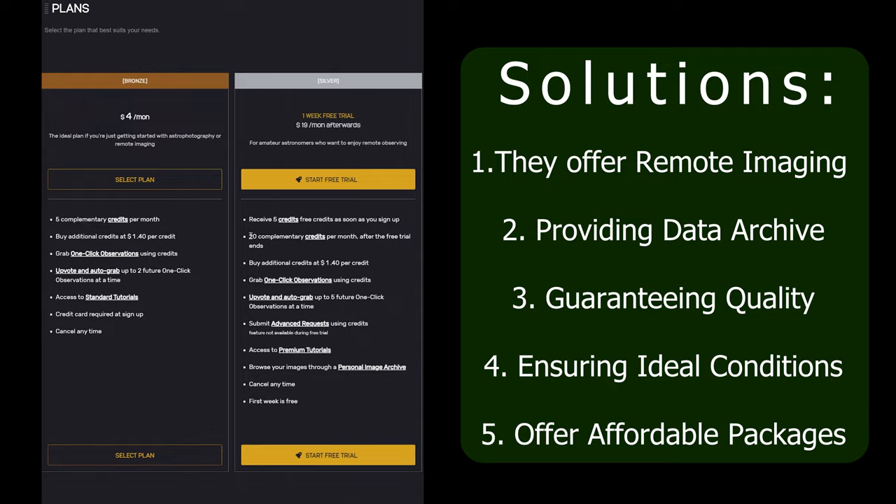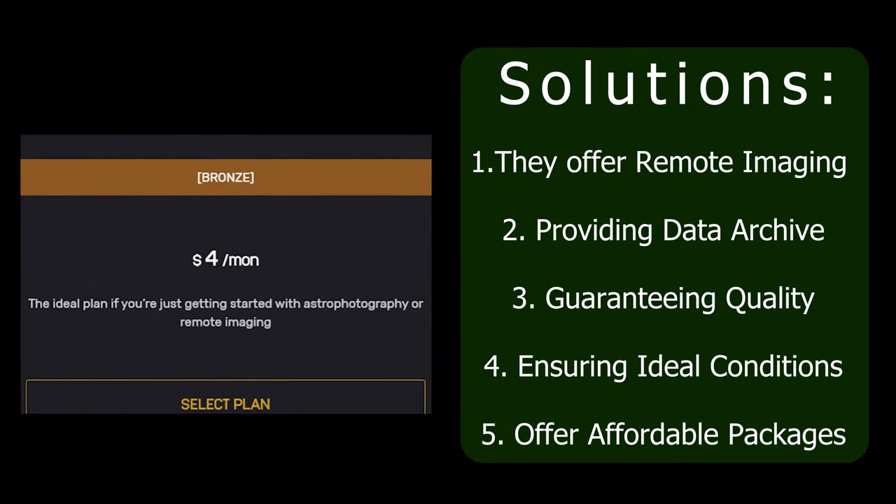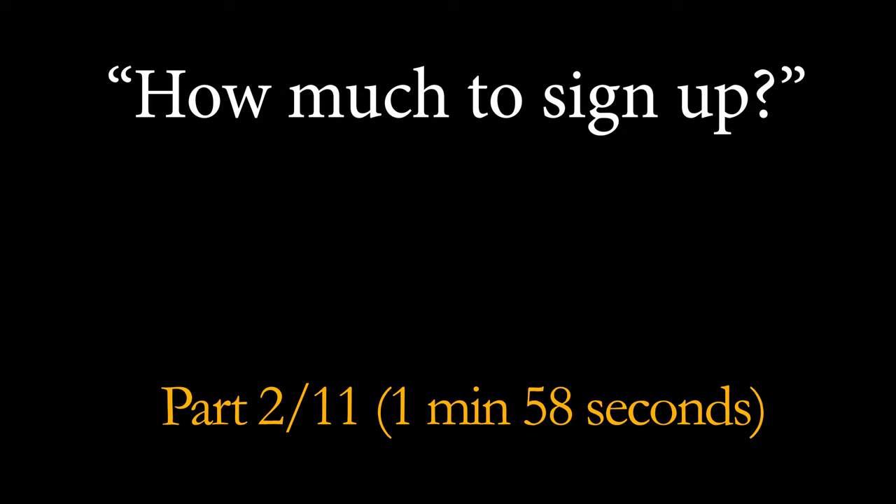The service ensures ideal conditions, with the platform's observatories situated in prime locations to minimize weather and light pollution issues. And perhaps most importantly, they offer affordable packages — various cost-effective, commitment-free packages to suit all of your different needs, with their cheapest membership option being just $4 a month.